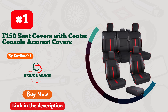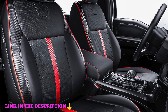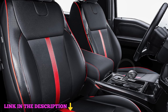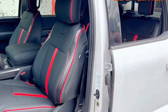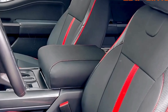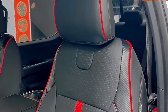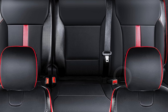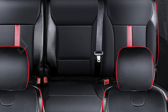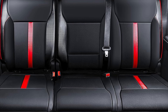Karlamiki F-150 seat covers with center console armrest covers provide a tailored fit specifically for the 2021–2024 SuperCrew Cab F-150 XL and XLT models, distinguishing them from generic one-size-fits-all covers. Crafted from premium faux leather, these covers boast a high-end look with a carbon fiber texture that adds a modern edge to your truck's interior. The custom-fit design ensures each cover hugs the seats perfectly, delivering enhanced comfort and support while maintaining a sleek appearance.